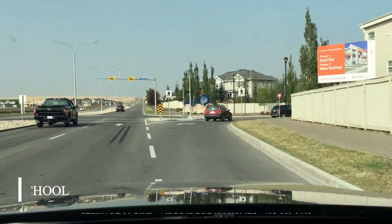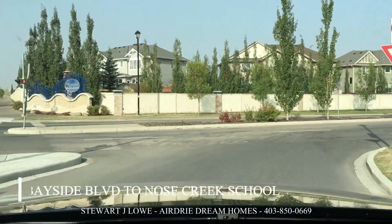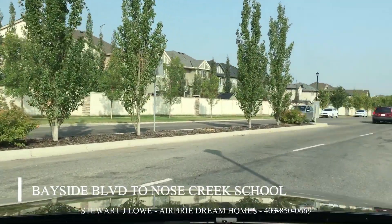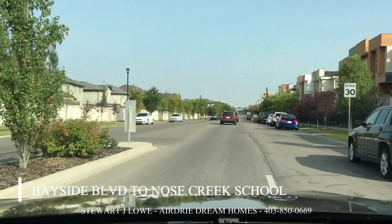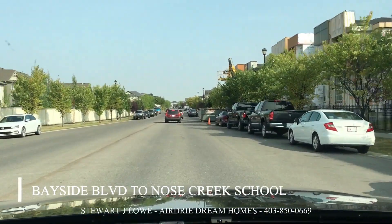Today we take a quick drive up to Bayside in Airdrie, in particular the Nose Creek Elementary School in Airdrie and the houses that are just around it. In off the main road and then Bayside Boulevard will take us to the school.